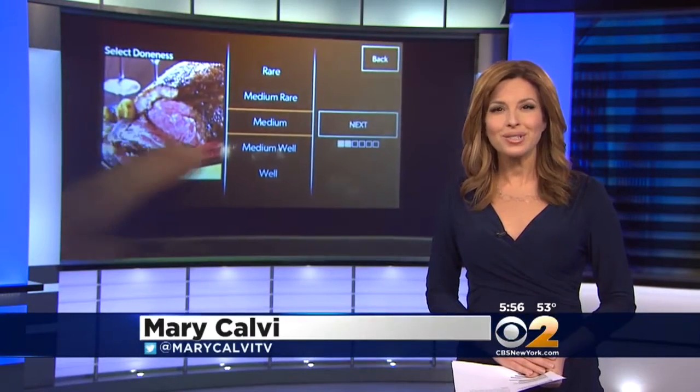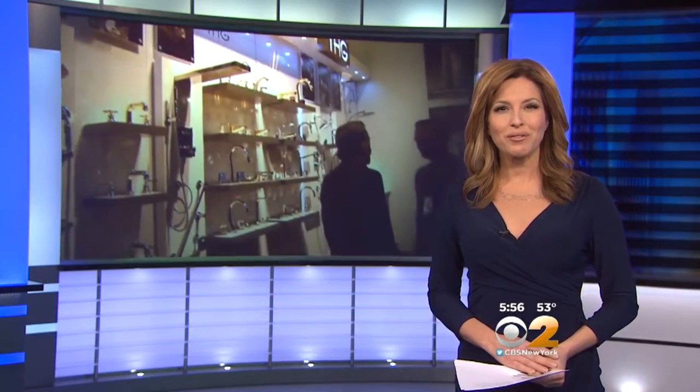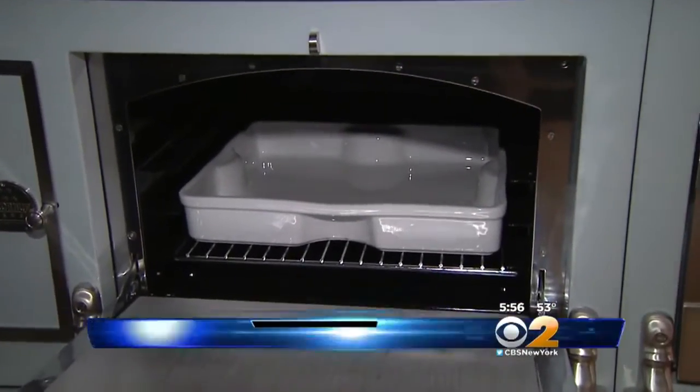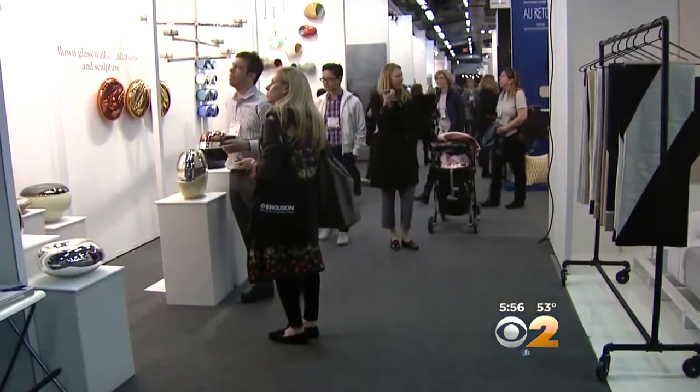It's the best in luxury design with everything from brand-new kitchen gadgets to the latest in home entertainment. CBS 2's Emily Smith shows us where you can find all the newest trends to deck out your home. You can touch everything from handmade stoves to tile made of precious jewels. Margaret Russell says it's the best of the best.